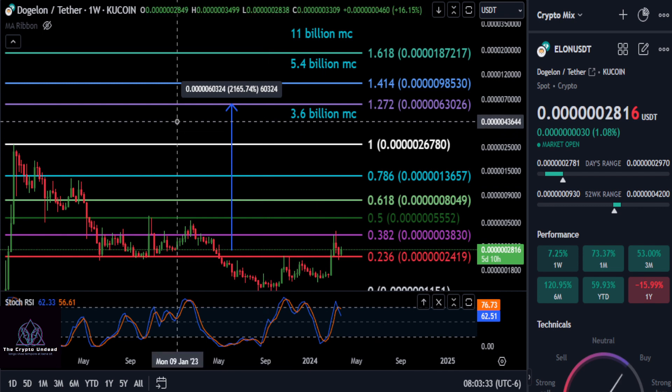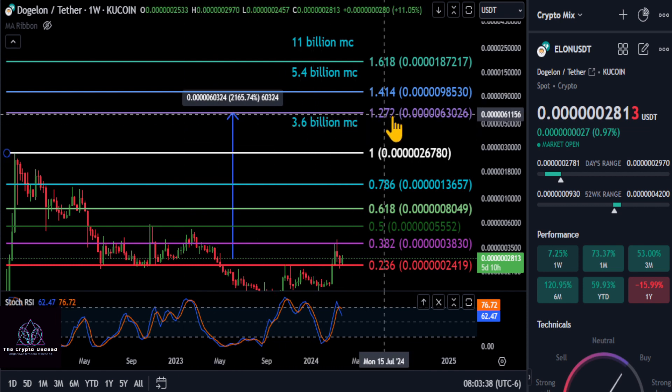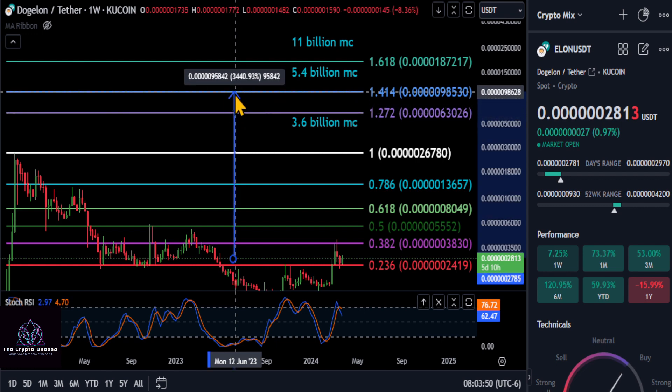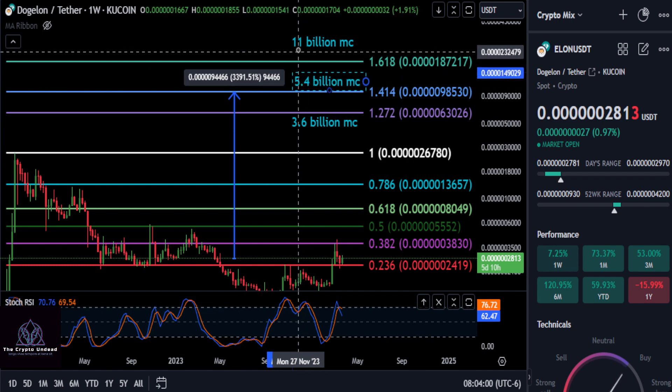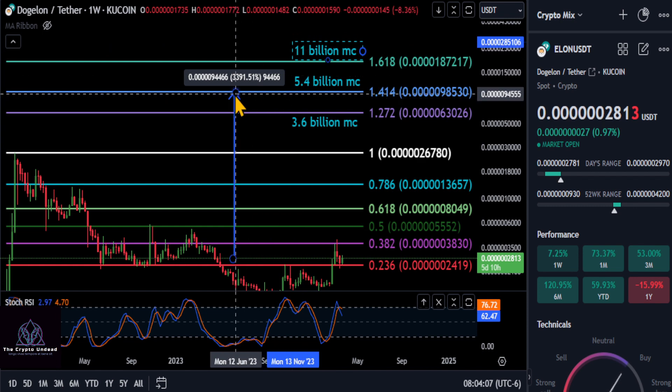So with that being said, you can see the targets we have to the upside. My very conservative target is this first $3.6 billion market cap, 5063 level at the 1.272. And from today, that is about a 21-22x from today. Now, if you want to be bullish on Elon here, we have a $5.4 billion market cap, which I do think is achievable up here to the 9-8 level. That gives you a $5.4 billion market cap.